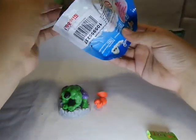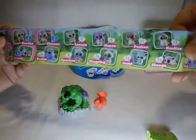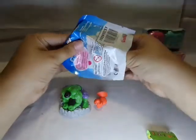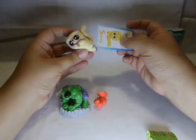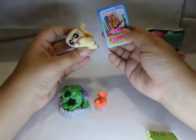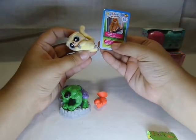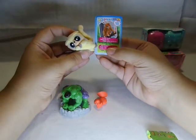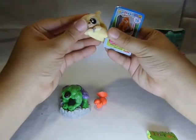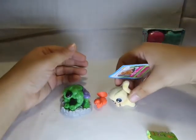They come with a little checklist. These are very cute and they are flocked. Let's see who I have — it's Sunny! Sunny is a female golden lion tamarin, she is from Peru. The bright golden Sunny has a dazzling personality. She is very cute. I really like these YooHoo and Friends.